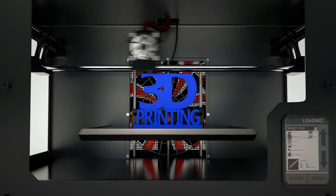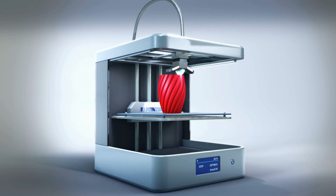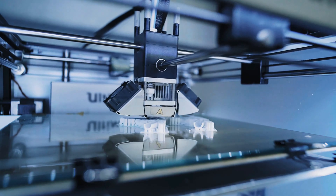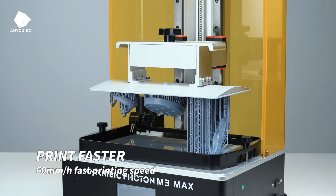3D printers are nothing short of a revolutionary tool. It took them a bit longer to become affordable and accessible to the masses, but these things are like mini manufacturing plants. The truly best 3D printers offer high-precision and user-friendly interfaces that cater to both hobbyists and professionals.